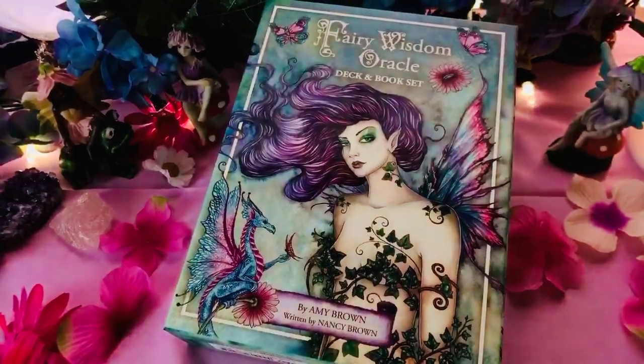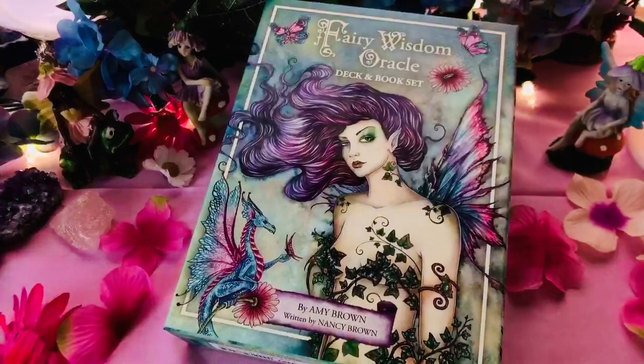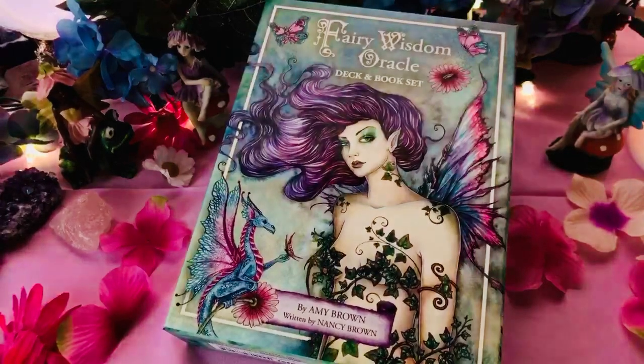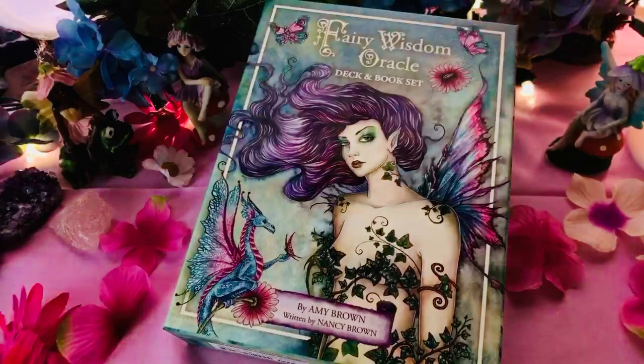Hi everyone, it's Cherry Enchantress. I'm here with another flip through. I have quite the fairy collection of tarot and oracle, and I keep finding just the right one — just the right tarot, just the right oracle.